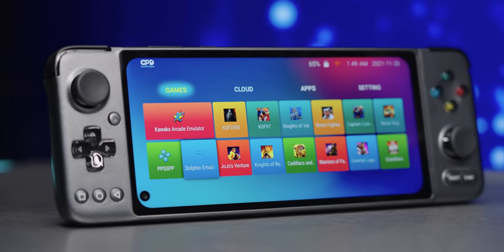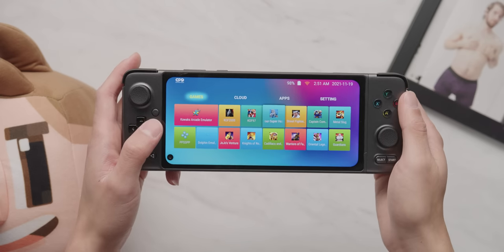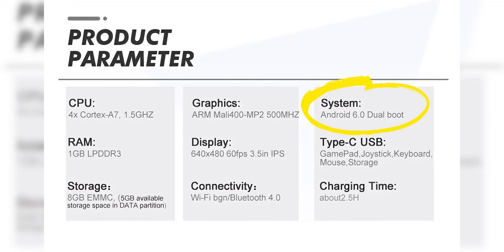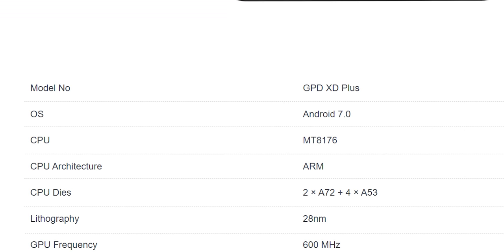The device itself is running Android 11 with GPD's very not-inspired-by-Microsoft Metro UI - and yes, they actually call it Metro. That's a lot newer than the Android 6 you'll find on the Retroid Pocket 2, or Android 7 on the previous gen GPD XD Plus, and helps to make it relevant for more than just retro gamers.